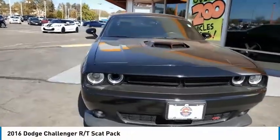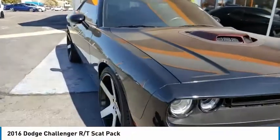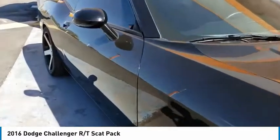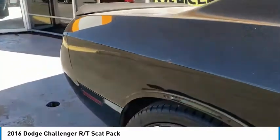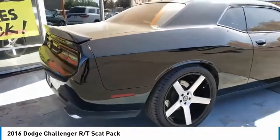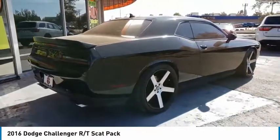Stop by and take a look at the 2016 Challenger. Rated most appealing midsize sports car by JD Power and Associates, the Dodge Challenger delivers on style and performance. It's powerful, practical, and efficient.